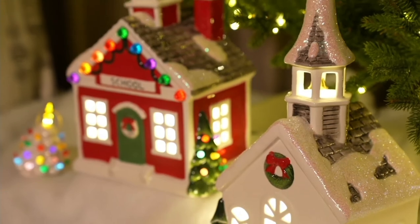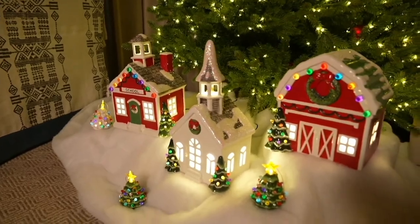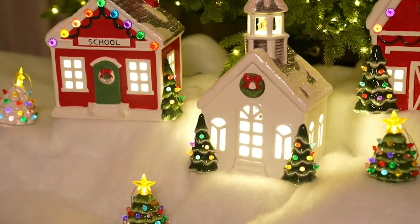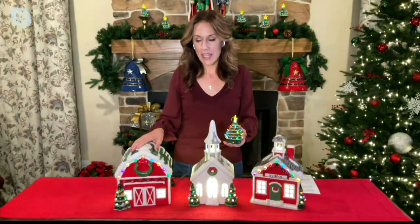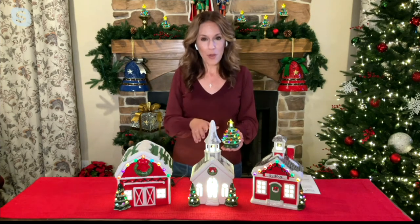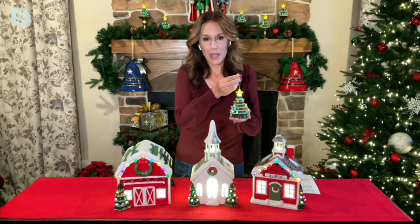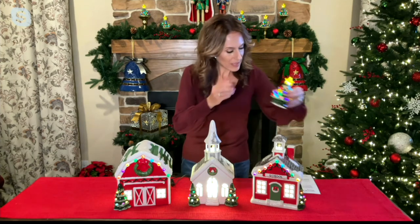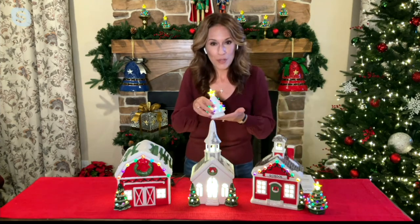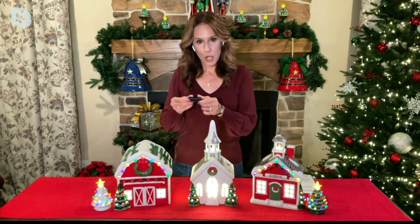If you picked up our set of three ornaments earlier in the show, you could layer them in with any or all of these pieces and create your own little village scene — whether you're putting it under the tree or on a console table behind your couches. You could place the green trees or the white set and layer them in to create a whole village scene.